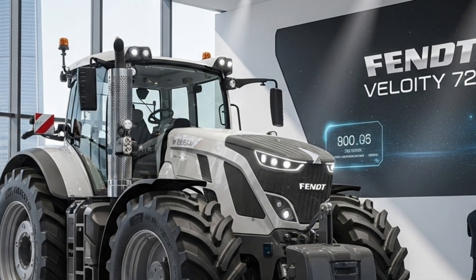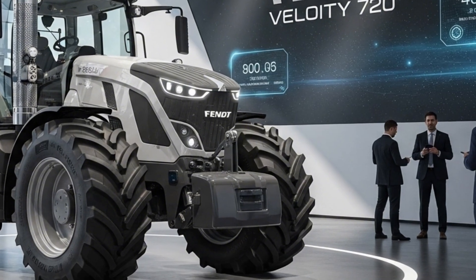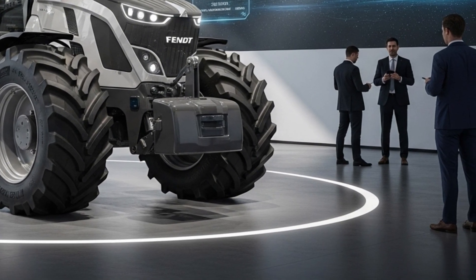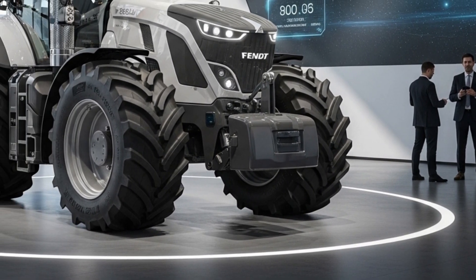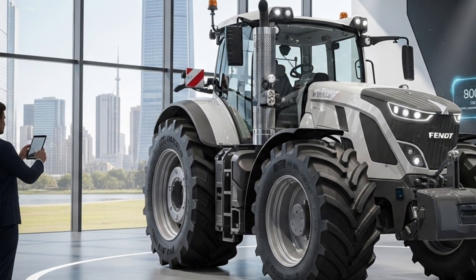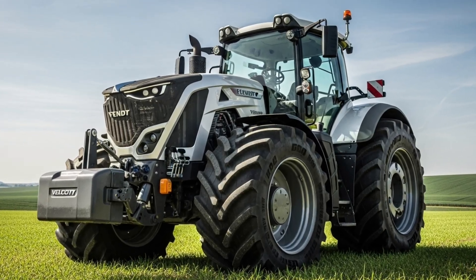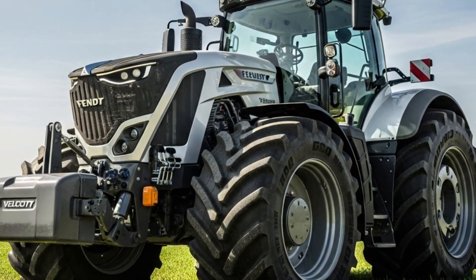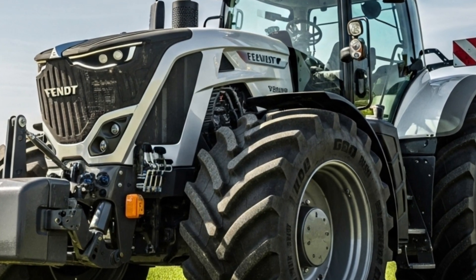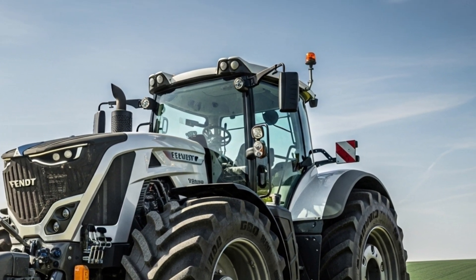Durability is another major highlight. Fendt has built the Velocity 720 with long-lasting components designed to withstand tough field conditions. The reinforced frame, enhanced cooling system, and reliable engine components make it a tractor that can handle continuous workloads. Farmers who depend on consistent performance throughout the season will appreciate these qualities.